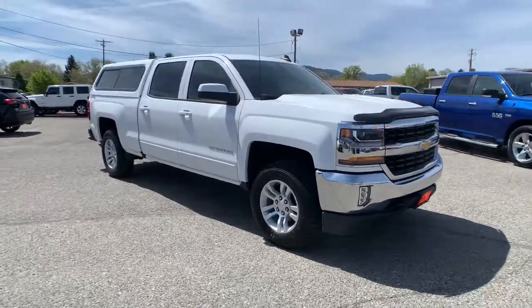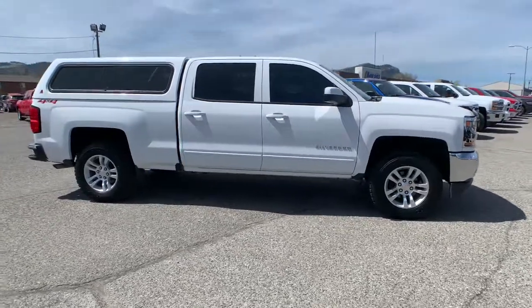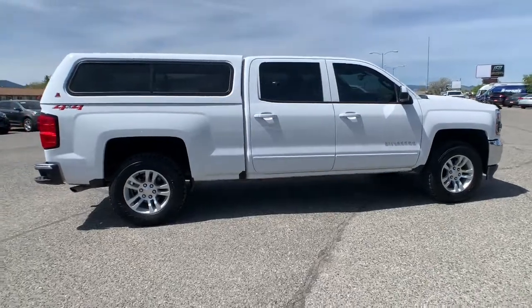Go home happy with the 2018 Chevrolet Silverado 1500. This vehicle still has fewer than 120,000 miles on the clock, so it won't last long.